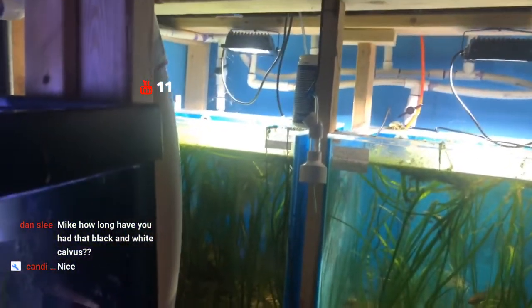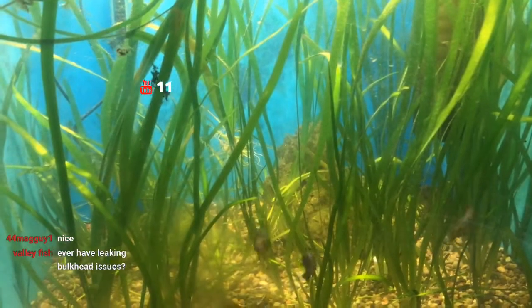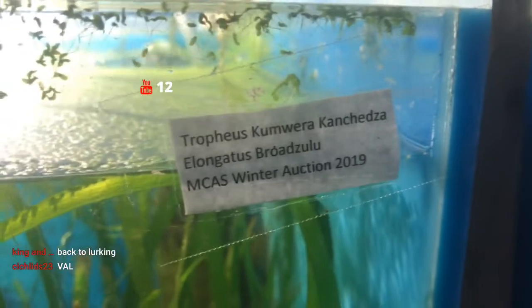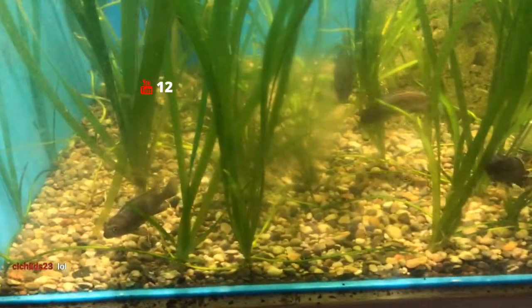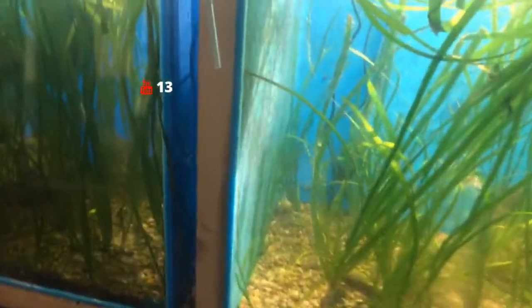These next tanks have quite a bit of duckweed and are going to be hard to see. I'm really anal now about tightening the bulkheads. These are the Tropheus conwera condegia. I can't do this name very well. Some Tropheus in about a 37-gallon cube — they're getting along with plants. I have good luck with cichlids and Val for the most part.